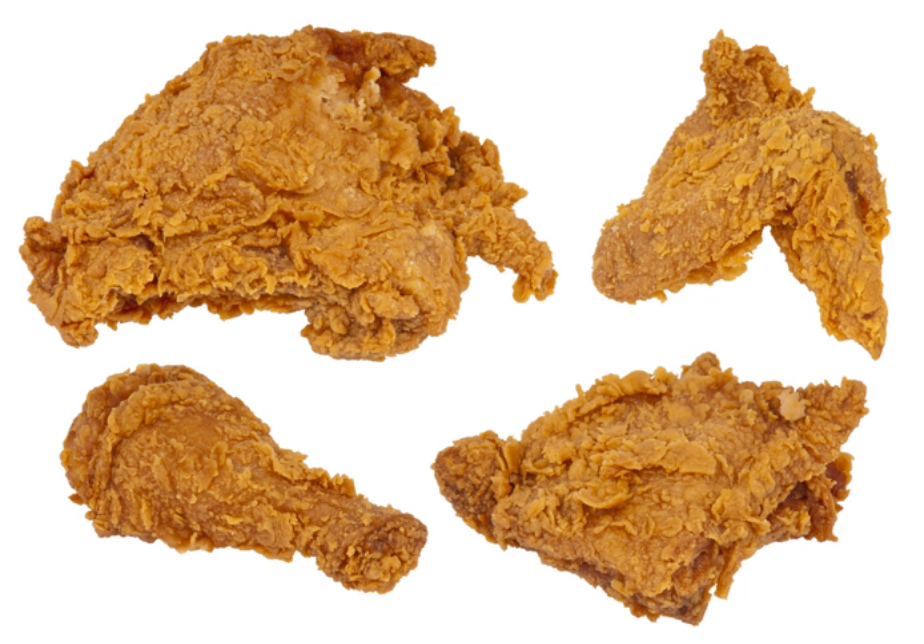The first dish known to have been deep fried was fritters, which were popular in the Middle Ages. However, it was the Scottish who were the first Europeans to deep fry their chicken in fat, though without seasoning.